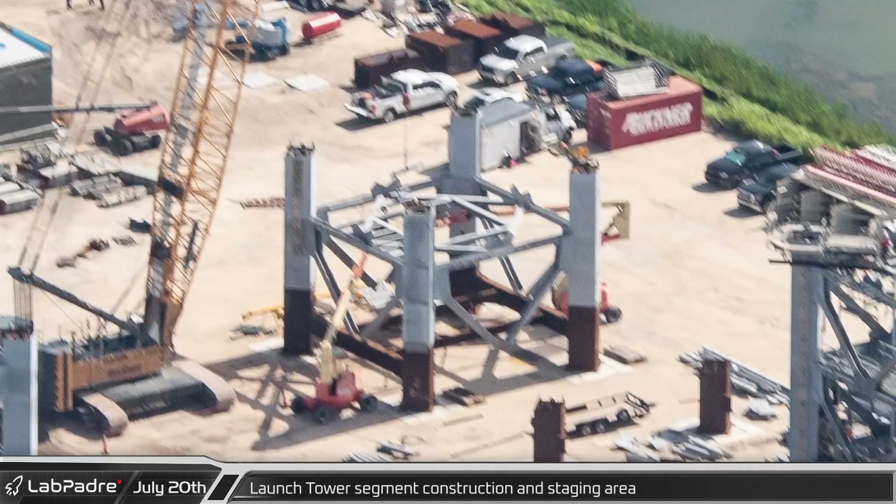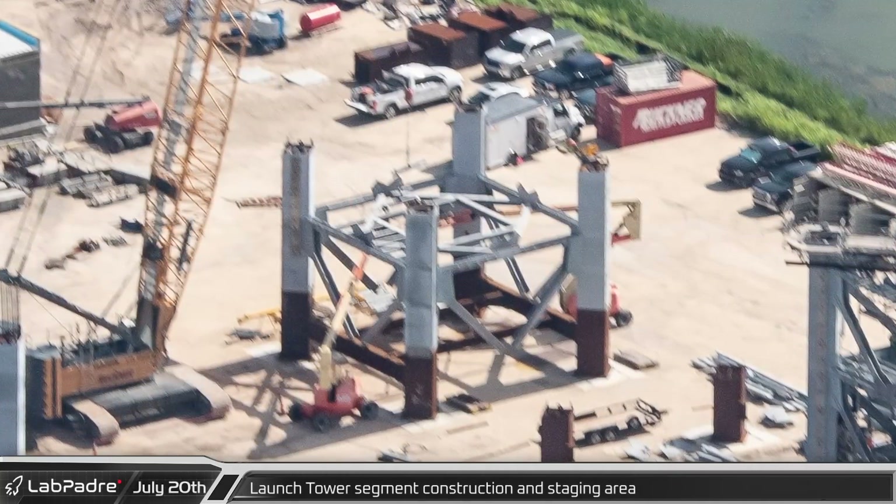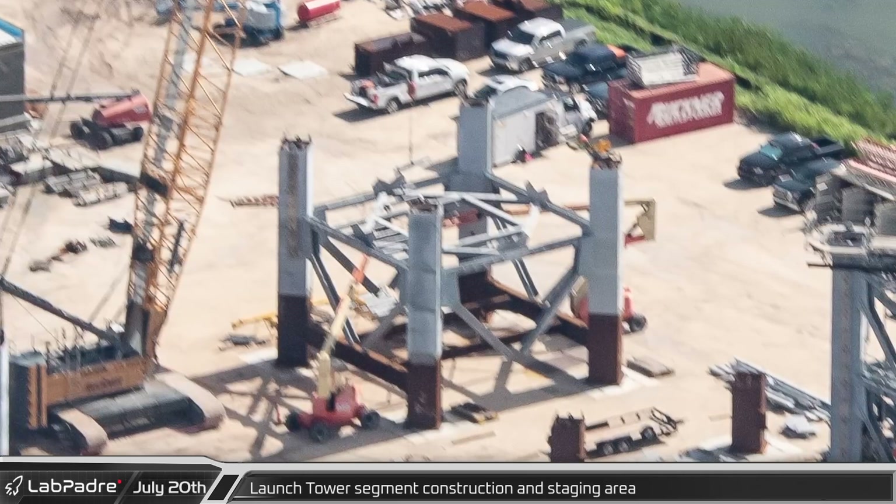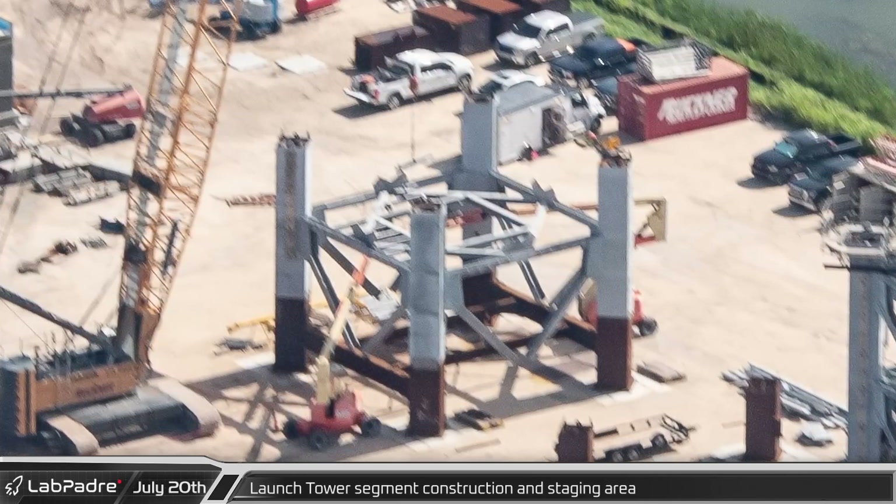Section 8 has now been assembled. This section is different from the Starbase tower's Section 8, though it's not yet clear if this is just for ease of construction or if the new tower could be taller.